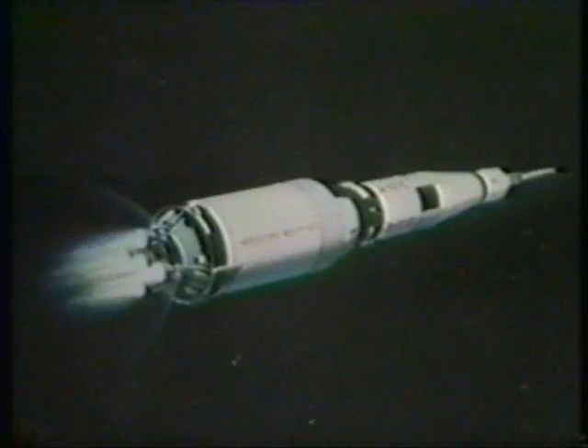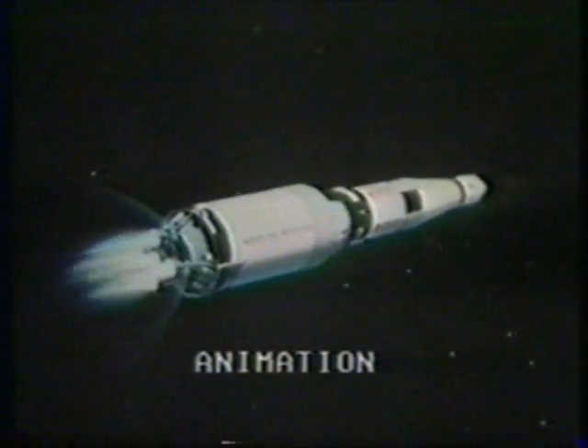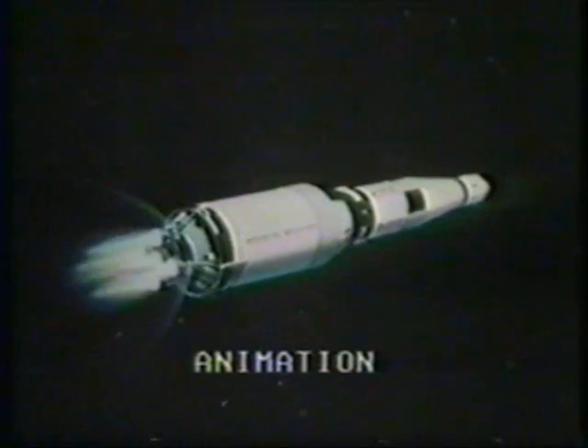S2 is looking good. Flight dynamics reports trajectory go at 3 minutes, 9 seconds — downrange 81 miles, 46 miles high. Second plane separation — that's the skirt around the engines on the second stage. The launch escape tower has also jettisoned at this point. We have guidance confirmed. Listen to that beautiful communications from that command module — Charlie Duke talking to Tom Stafford. Everything is still looking good.